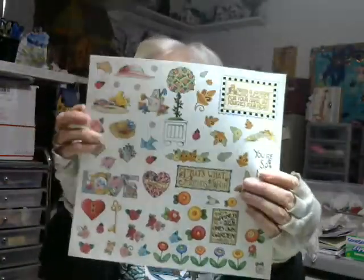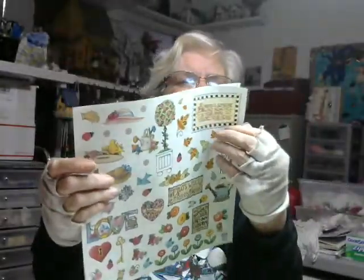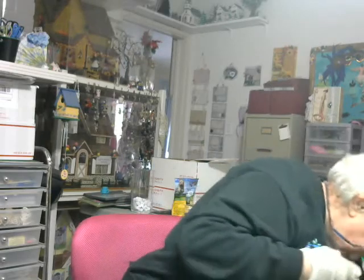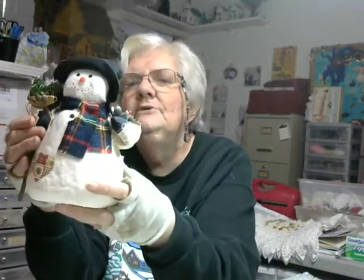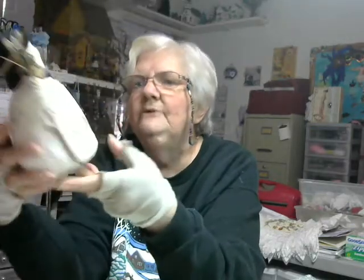I found this sheet of stickers which I thought was cute, so I picked it up. And this sheet — I really especially like this one. I also found a snowman that I thought was cute. He's not blue and white but he's a snowman, and he's going to go by my tree.